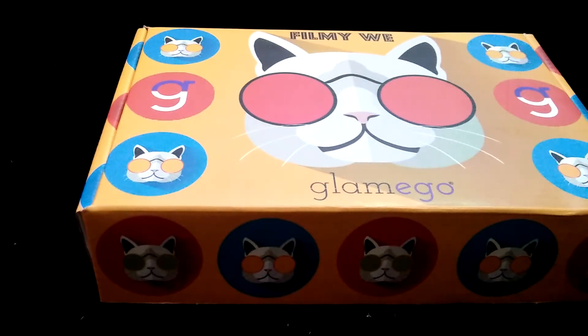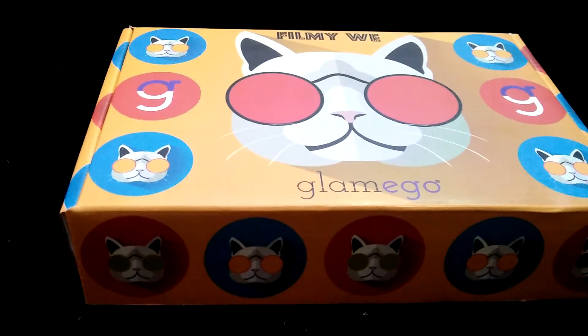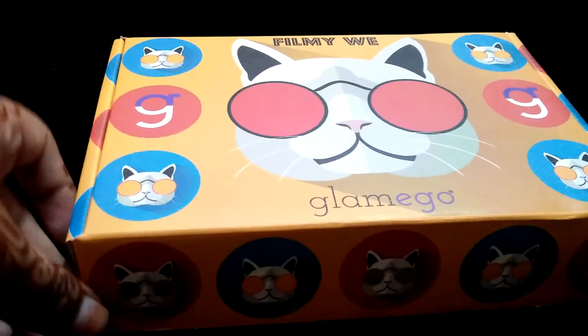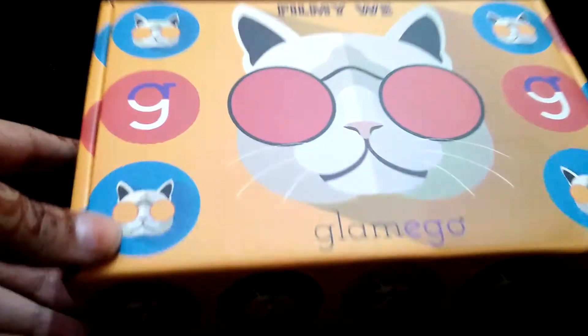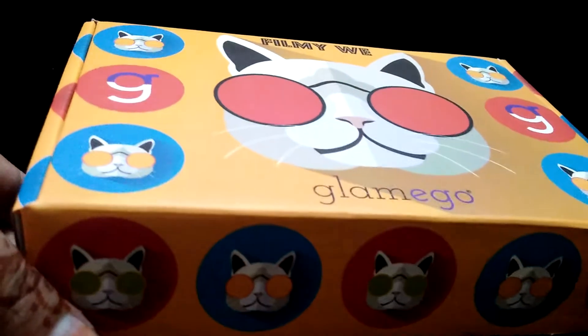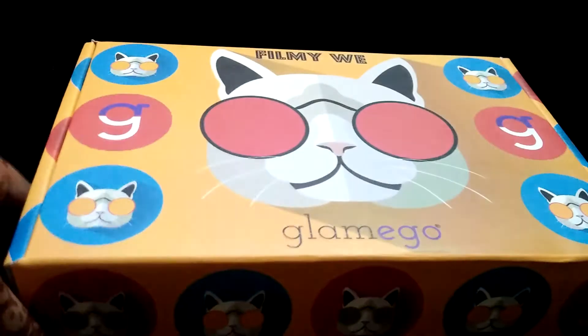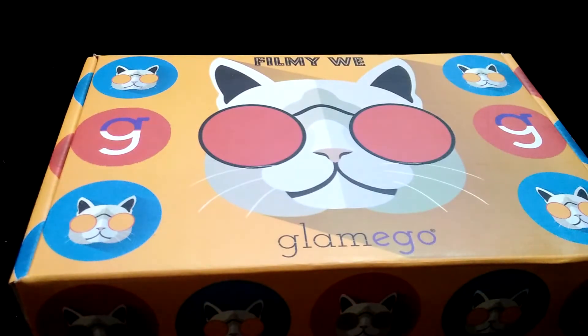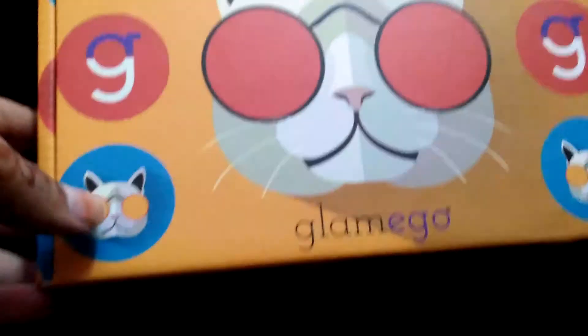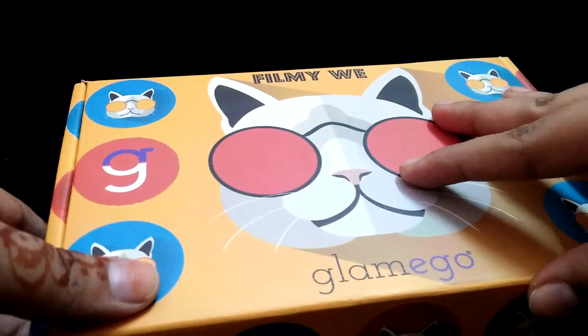Hi friends, welcome back to my channel! Hina here. Today I'm unboxing the Glammy Go Box November with you. The Glammy Go Box is India's number one beauty subscription, which comes for 299 rupees if you subscribe for one month. This November box comes for 2,399 rupees.